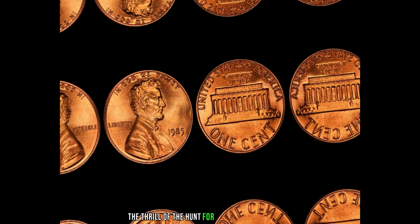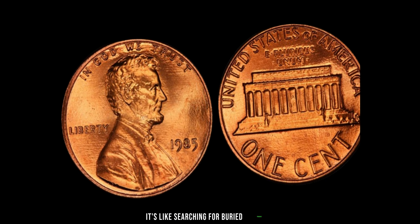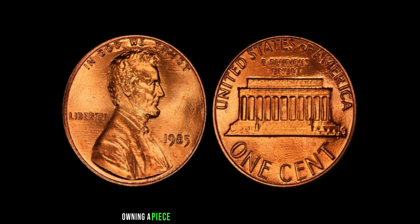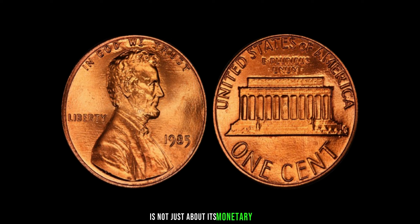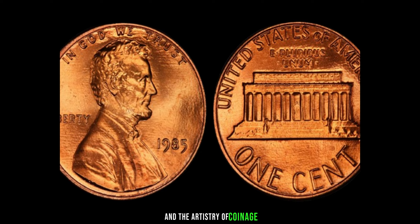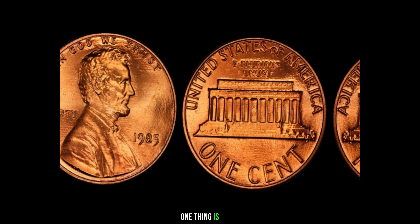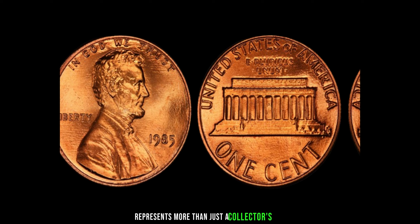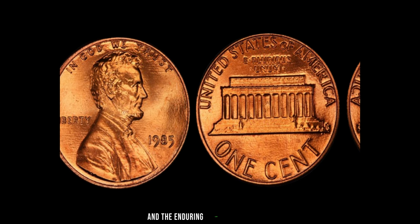The thrill of the hunt for the 1985 Lincoln penny is unmatched. It's like searching for buried treasure, knowing that the ultimate prize could be within your reach. Owning a piece of history like the 1985 Lincoln penny is not just about its monetary value, but also the story it tells about our nation's heritage and the artistry of coinage. The 1985 Lincoln penny without a mint mark represents more than just a collector's item — it's a symbol of passion, perseverance, and the enduring allure of rare coins.